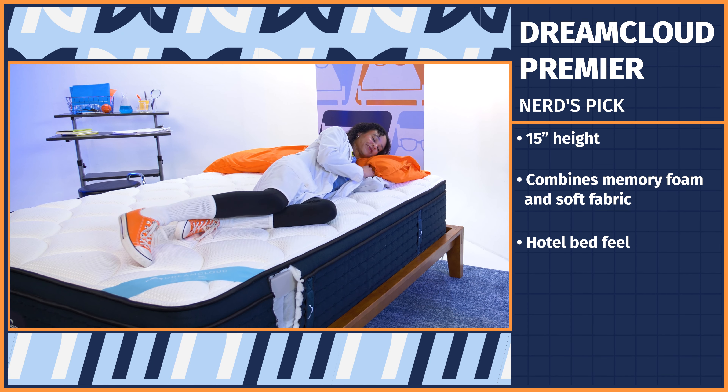If you still aren't sold on Saatva, let me tell you about the perks. The Saatva mattress ships for free with white glove delivery and old mattress removal. You'll have a full year to try it out, followed by a lifetime warranty.